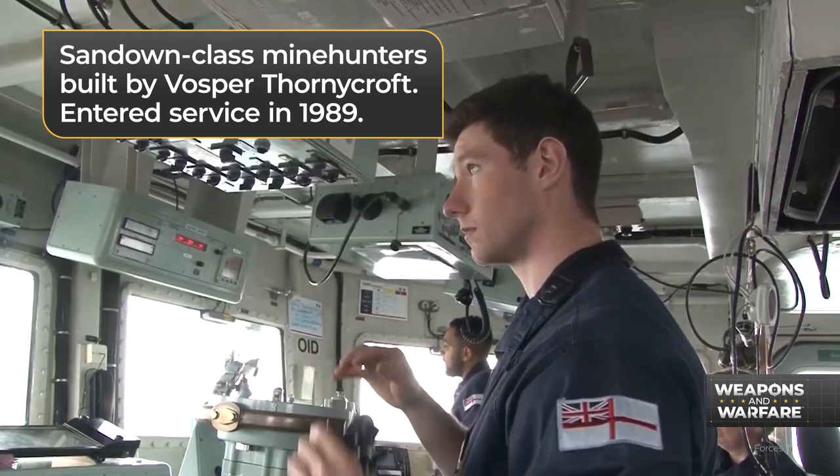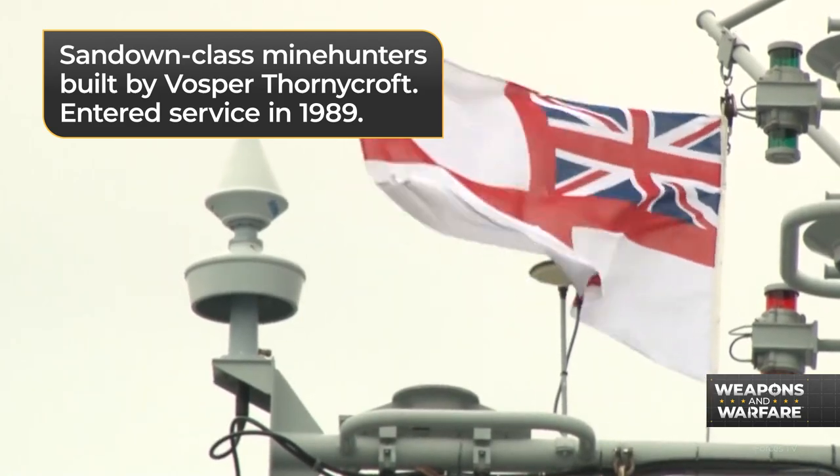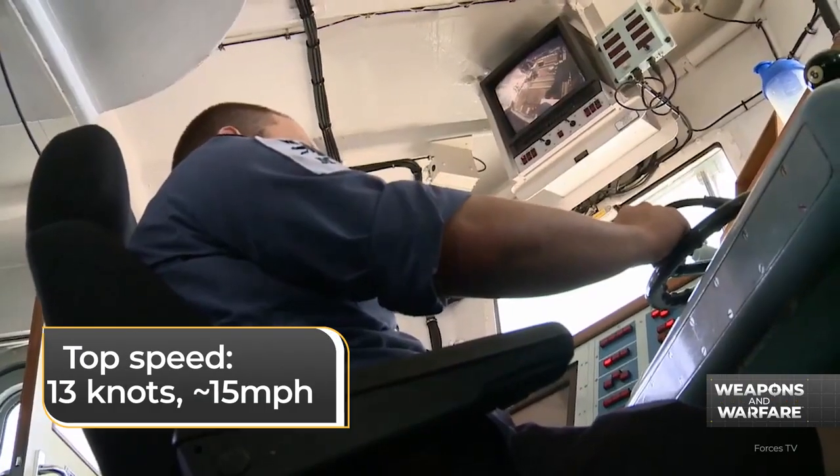Built and designed by British shipbuilder Vosper Thornycroft, only 15 Sandowns were ever made. The first entered service in 1989. With a 35-man crew, these ships can cruise at a top speed of 13 knots.